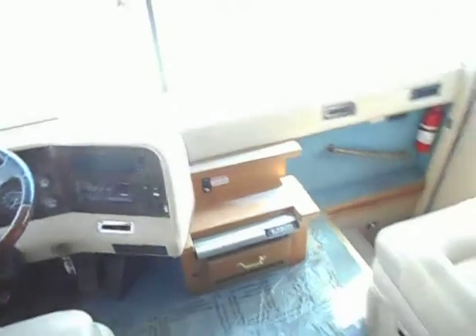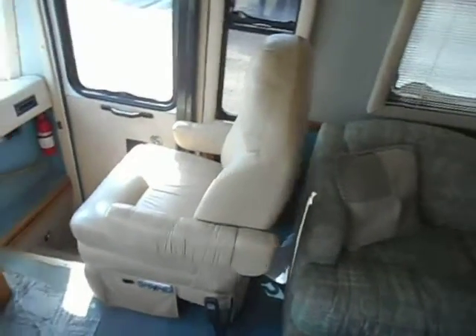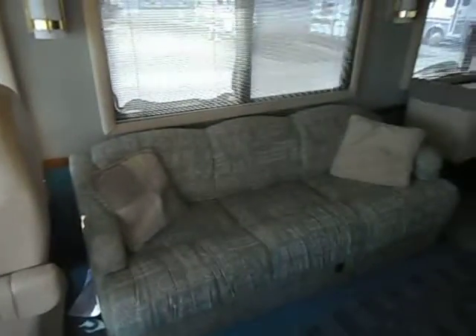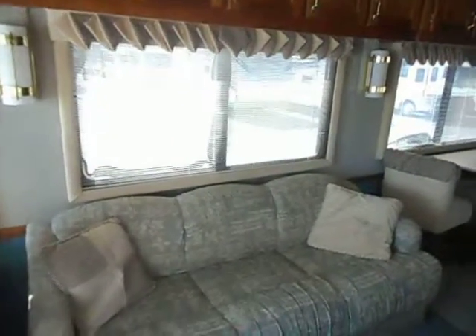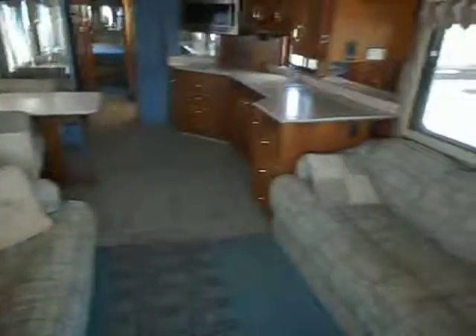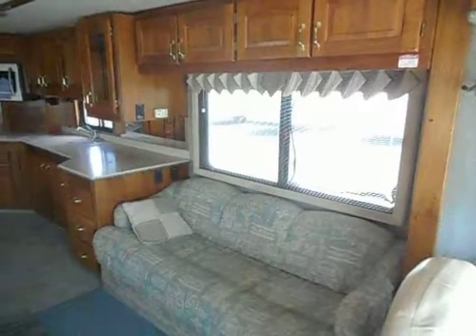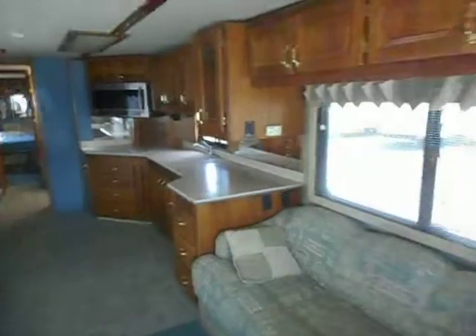It does have the Bose surround sound speakers throughout the camper. Your passenger chair is also in good shape. You've got your couch right behind that — it makes a bed. Upper cabinets. A nice big picture window. Behind the driver's chair you've got your slide out. On that slide out it's a couch that makes a bed. More upper cabinets. And the kitchen.